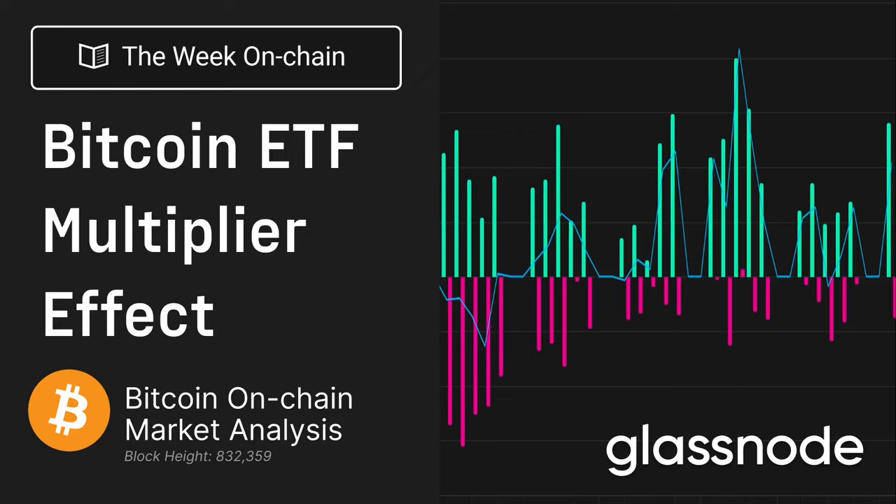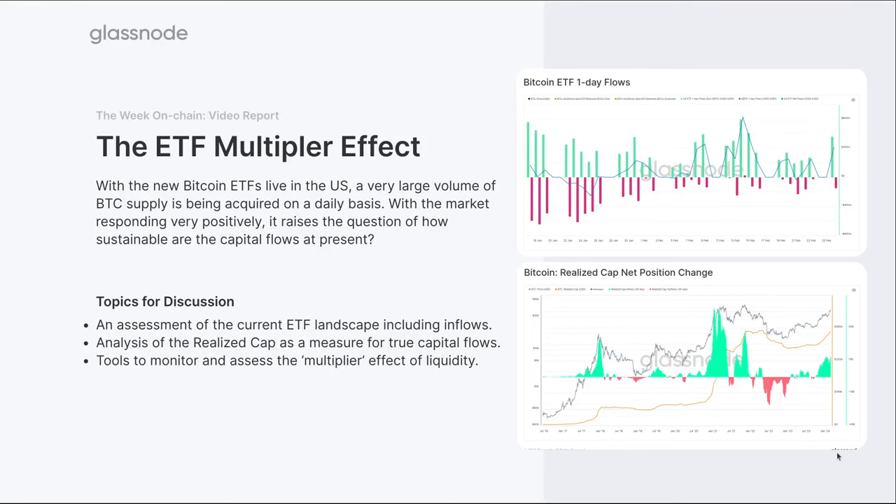Off the back of that, there's a lot of talk about what is the multiplier effect. What do I mean by that? How many dollars need to go into the Bitcoin system to generate a one-dollar change in the market cap? It's a multiplier effect — it's trying to understand the liquidity profile, because we don't have uniform dollar-in versus dollar-out for any asset, but obviously Bitcoin in particular. So with all the ETFs as context, what I want to focus on is a framework to think about this liquidity multiplier effect.